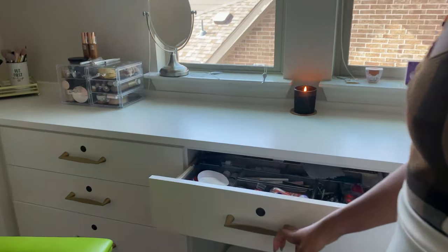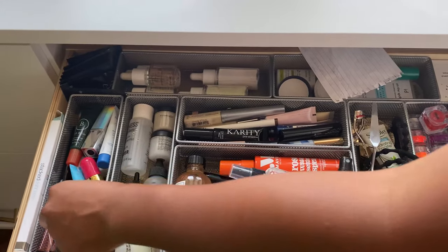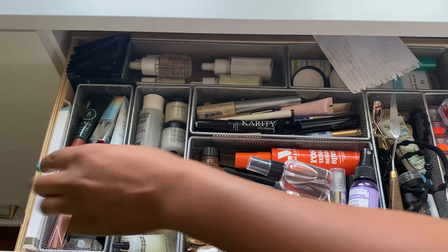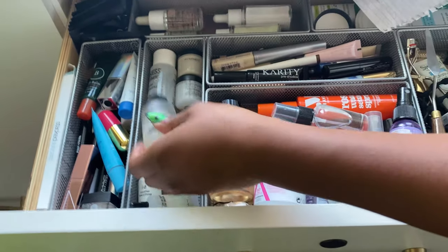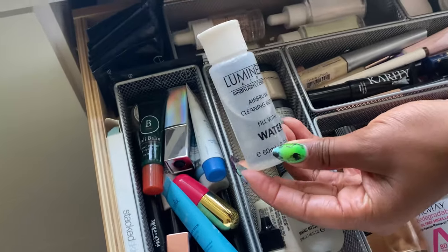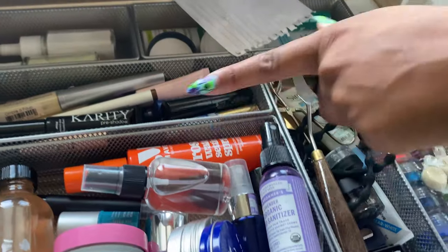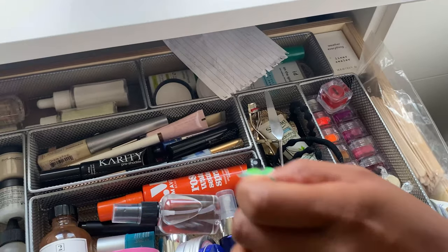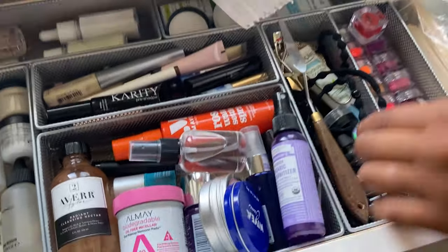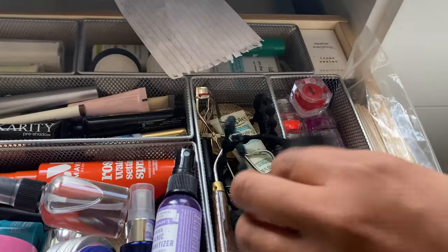In this main drawer I have reusable cotton pads, lip balms and lip primers, a dermaplaning tool, mixing mediums, and my airbrush cleaner. I also have hand sanitizer, alcohol, satin spray, makeup remover pads, face cleanser, a spatula, lash curler, and pencil sharpeners.